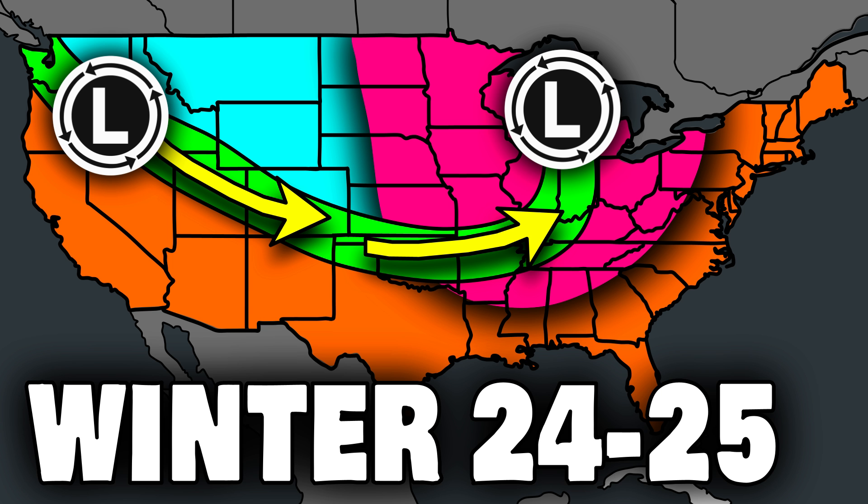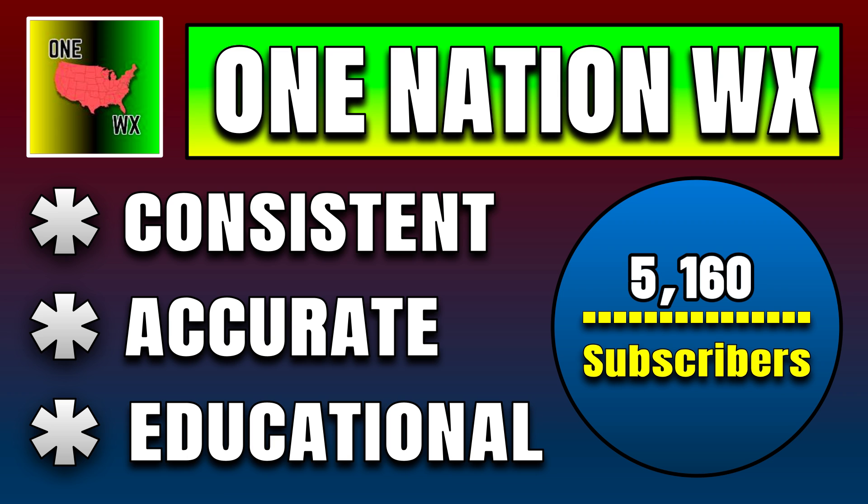That's everything that can be concisely covered for a trend outlook three months out. Closing out with the thumbnail for this video: most of the country is in an orange or blue shade. The orange shade is where warmer than average temperatures are expected due to La Niña, while the blue shade is where cooler than average conditions are expected. The pink area in between, into the Midwest and Great Lakes, is where more precipitation is expected and a lot more wild cards exist. That is the full trend outlook for the winter of 2024 to 2025.